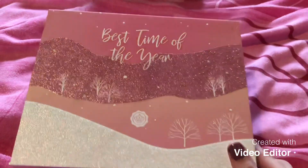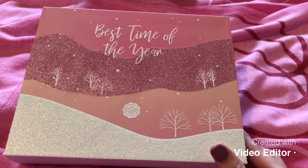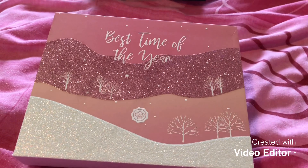That is this month's December edition Glossy Box. I hope you enjoyed the unboxing — please subscribe, like, and comment, and I will see you very soon. Bye!